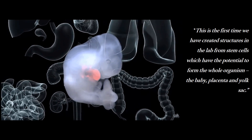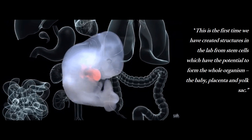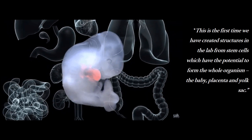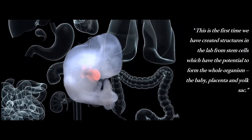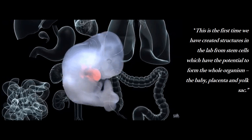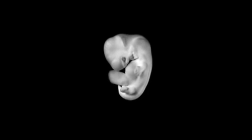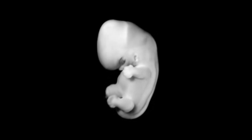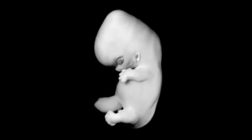Leader of the scientific team, Dr. Nicolas Rivron says: for those fearing this may also result in human cloning, rest assured — this is the first time we have created structures in the lab from stem cells which have the potential to form the whole organism: the baby, the placenta, and yolk sac. Thanks to this study, we now have a new way to study the earliest stages of embryonic development, and to explore the influence of environmental factors on development and disease. Dissecting these stages in more detail can help experts better understand, for example, why couples undergoing fertility treatment aren't seeing success in their embryos implanting. It could even help teams develop better methods of contraception.